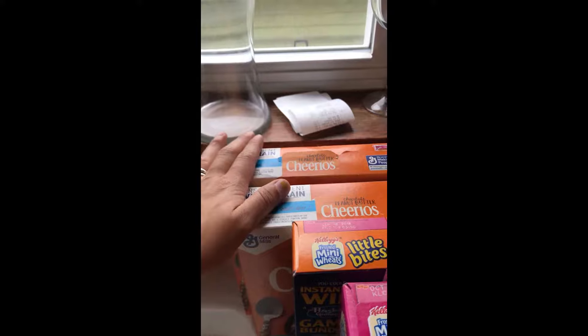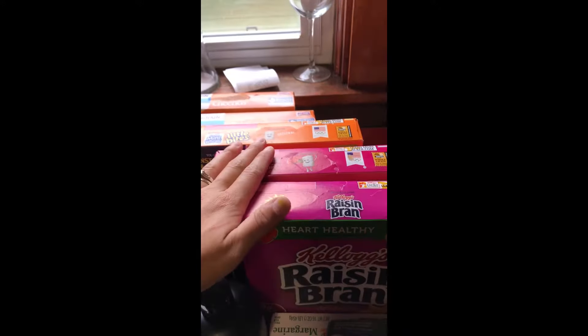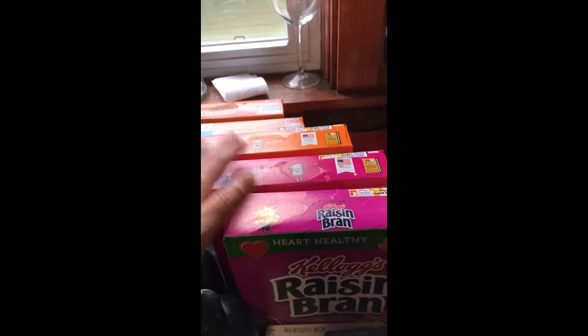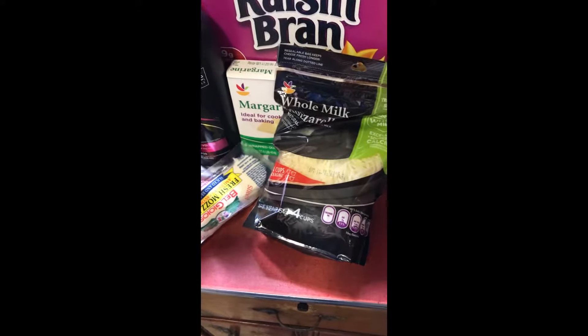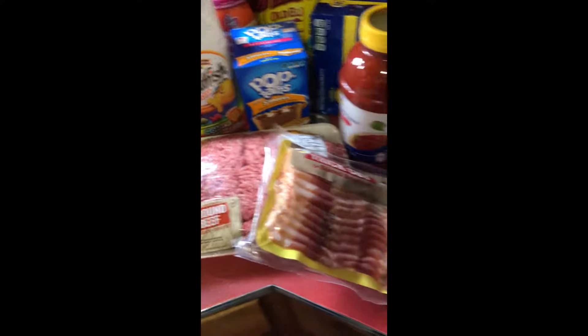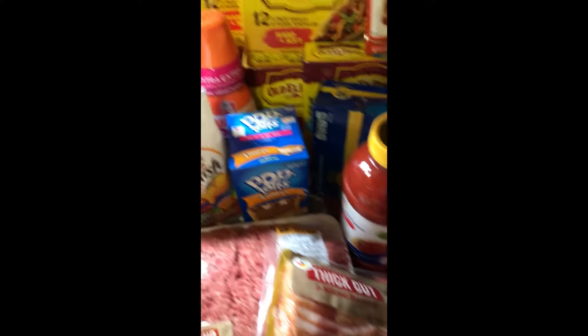I got myself five boxes of cereal — these were 99 cents, plus I had a coupon for a dollar off when you buy two, and I also had four different coupons for the Kellogg cereal, so I took advantage of that. I got my margarine, some mozzarella cheese, hamburg so I can make some lasagna and tacos this week, bacon, and meat sauce.